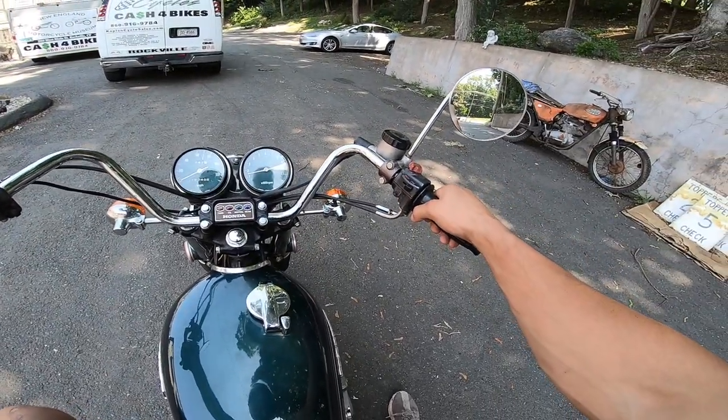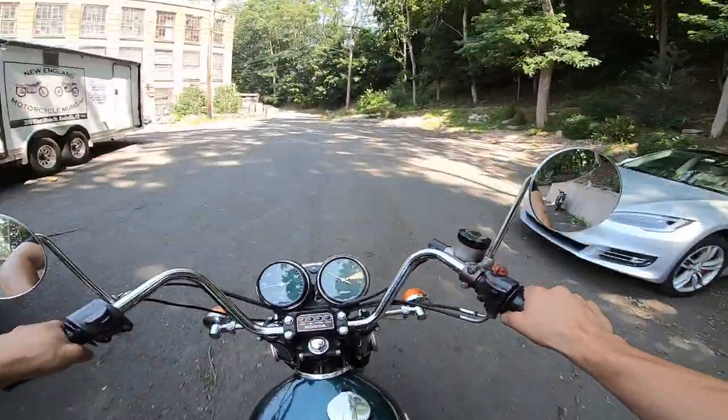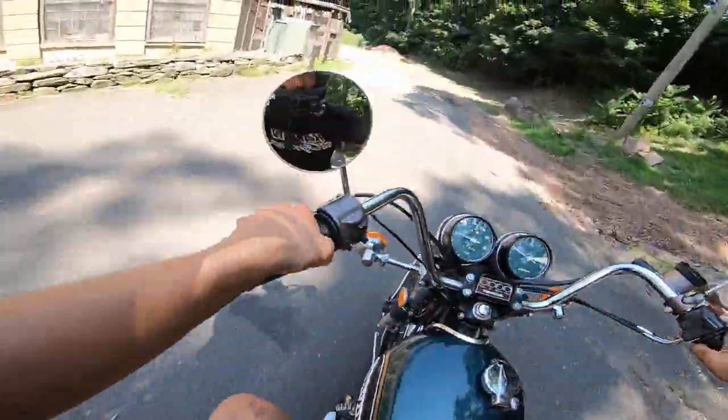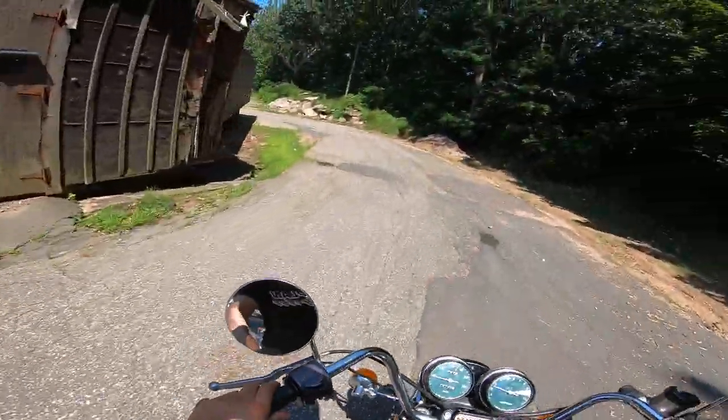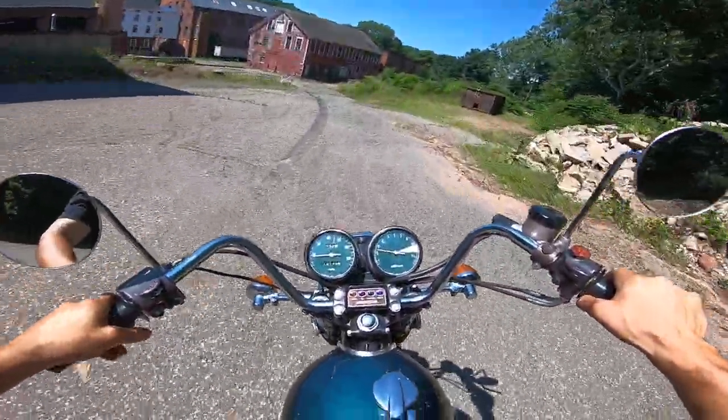I hope the video does this bike justice. Disc in the front, drum in the rear — I'll tell you, you can lock the rears right up if you'd like.